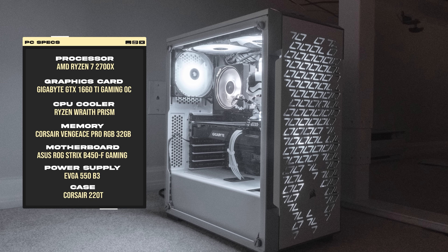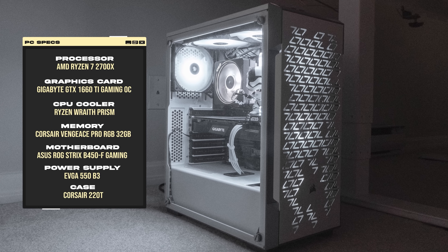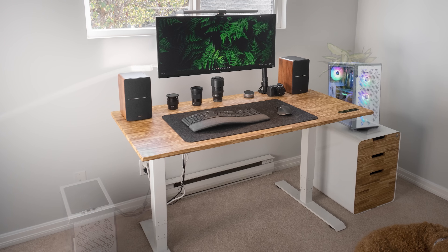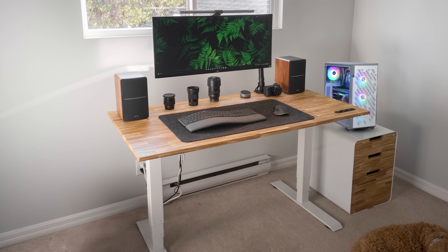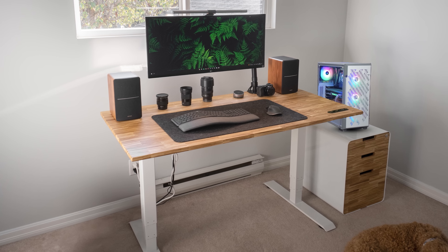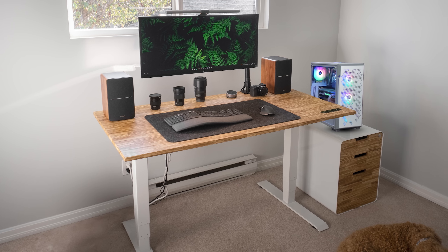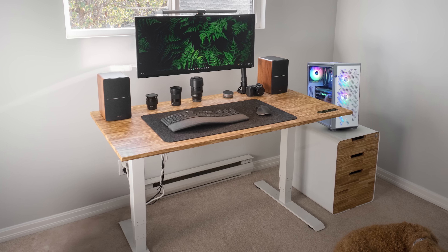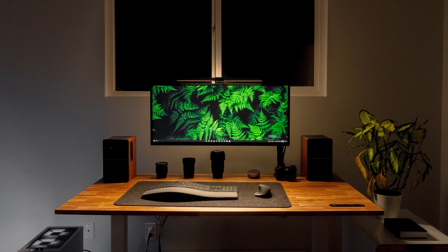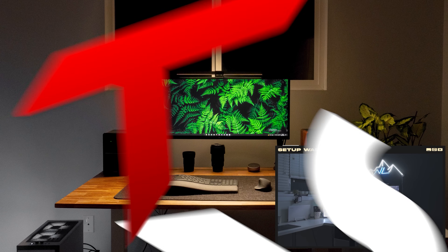I'm also surprised to see the PC on carpet without anything underneath it, and I'm confused as to why he didn't put it on the smaller drawer on the right side — that would have been a much better location. Not only will the side window be facing him and off the ground, but there would have been much less cable slack between the PC and the rest of the gear. Still, a very clean non-RGB workstation and a nice upgrade from your last setup. Thank you for sharing this with us.